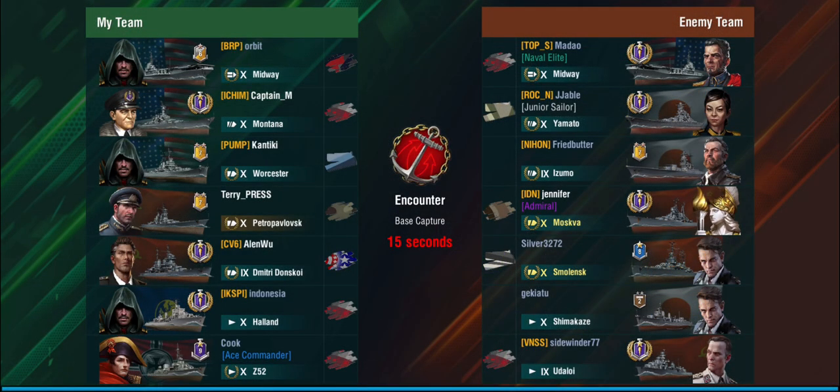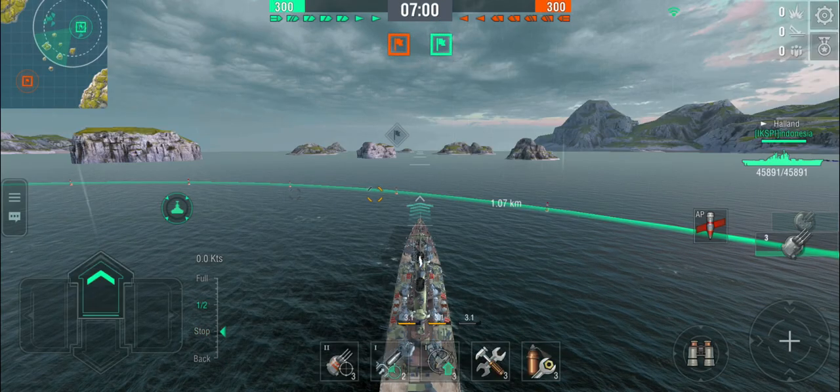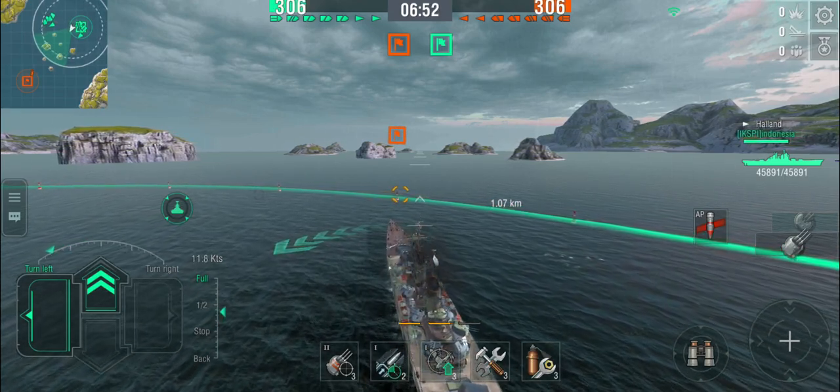In the second battle we're on a default top-tier map: Encounter in base capture. It's a carrier battle with an Udaloi and Shimakaze on the enemy team, plus a Moskva and a Smolensk. My go-to location is the island on my left, since it's a cross-spawn and three of the enemy teams are spawning roughly where I'm looking. We have a destroyer and a carrier, so we should get some scouting — hopefully.